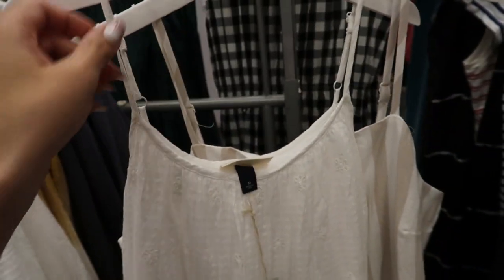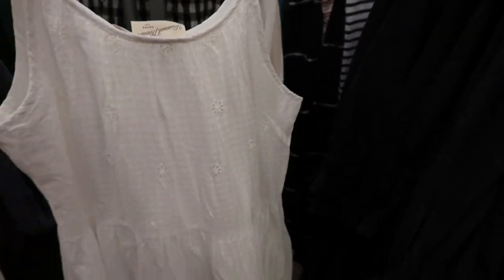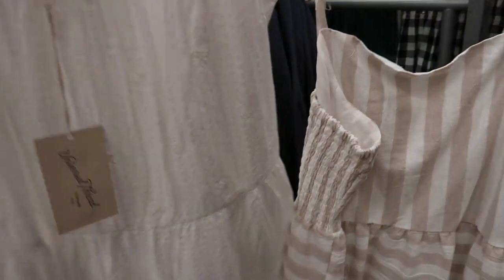Here's another perfect lightweight dress for spring and summer — this one is from Universal Thread, it's $30. There are tiers all the way down and little crocheted flowers throughout, adjustable straps. The back is a little bit higher and it also has pockets. I would say you could size down one in this.